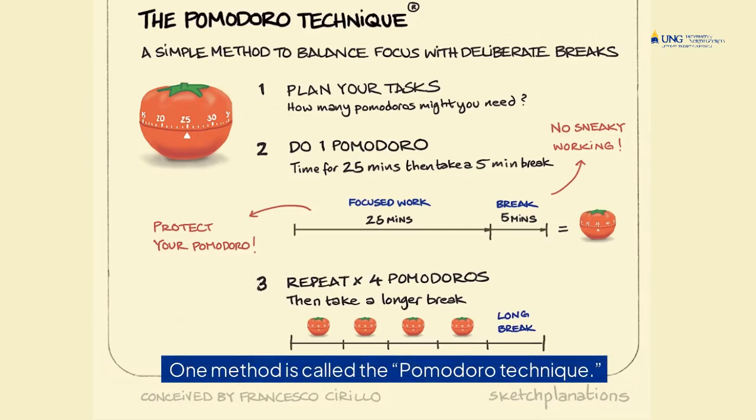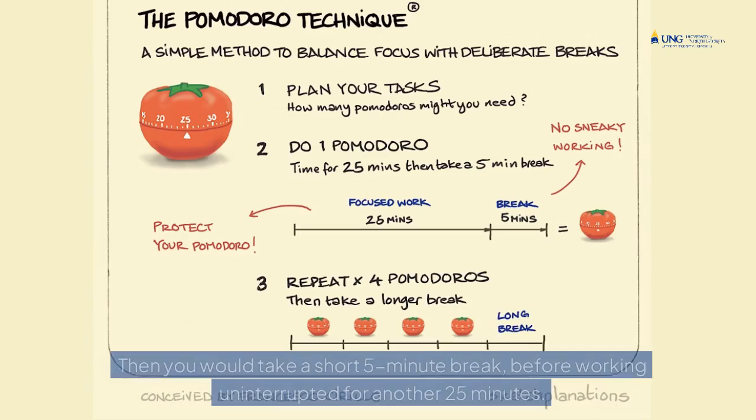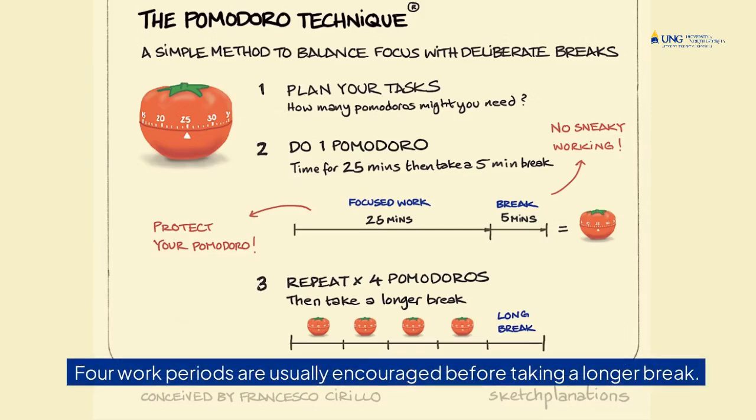One method is called the Pomodoro Technique. This entails working on a certain task for a short period, such as 25 minutes, and committing to avoiding distractions during that time. Then you would take a short five-minute break before working uninterrupted for another 25 minutes. Four work periods are usually encouraged before taking a longer break.